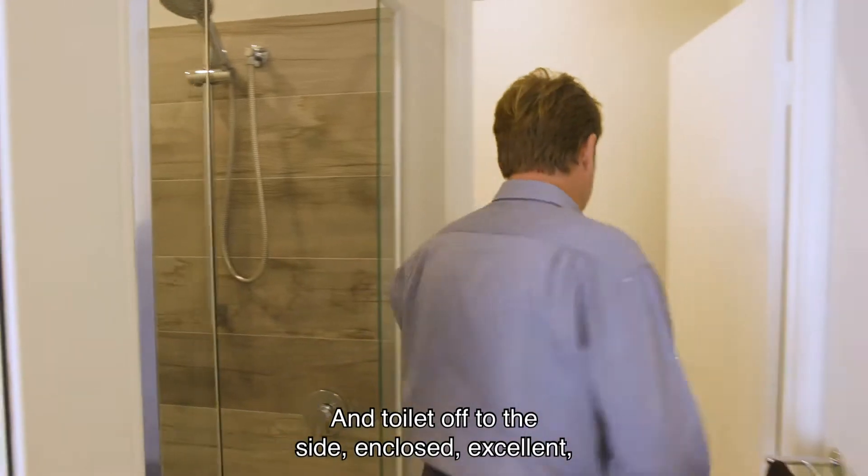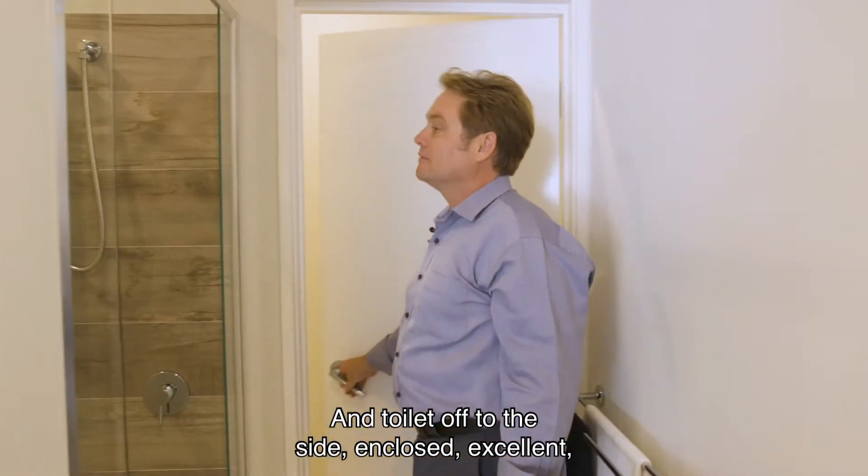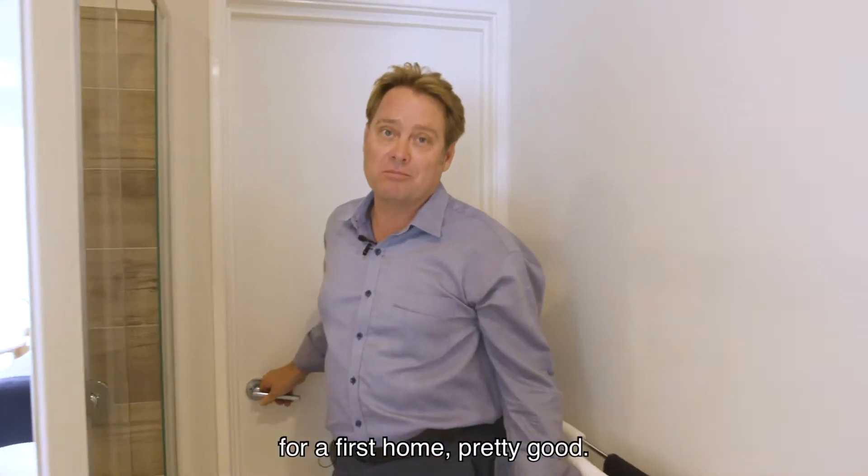And toilet off to the side, enclosed. Excellent — for a first home, pretty good.